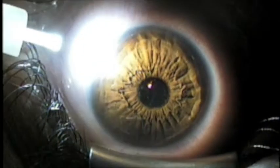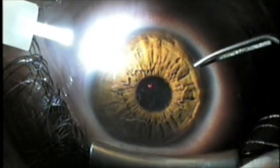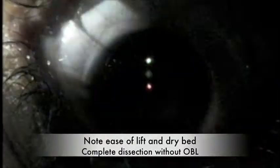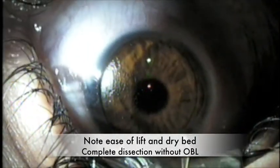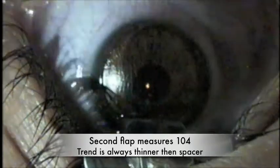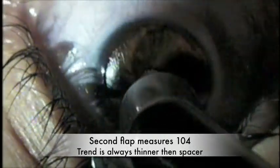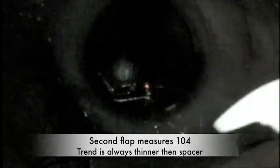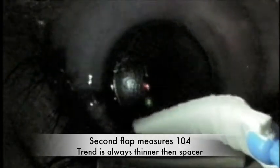Without that gap, we don't get blood accumulating from pannus superiorly, which creates problems with inflammation. So again, complete dissection without OBL and without inflammation. The second flap measured around 104 microns — the trend is usually towards thinner than the spacer. We have a 90-micron spacer available, so if your inclination is to do 90-micron flaps, these can be done quite effectively.